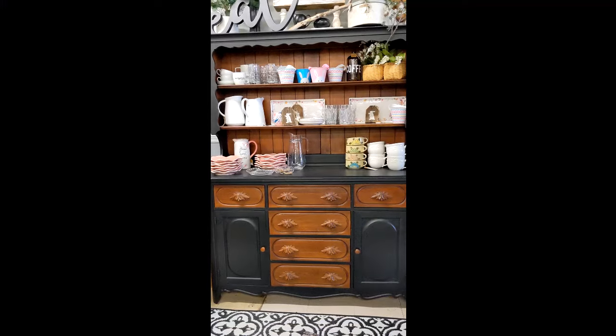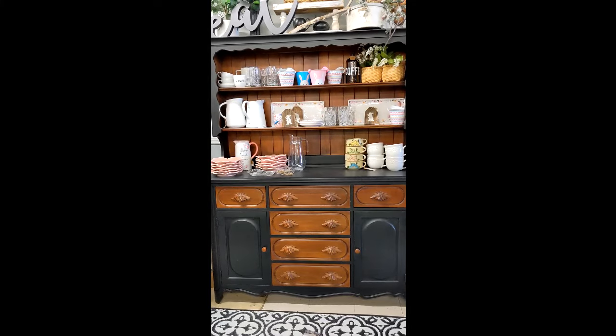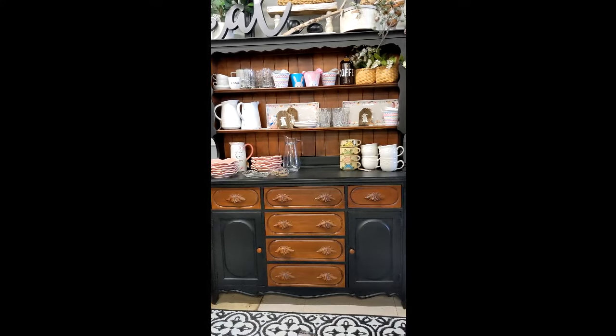That's a really nice hutch. I like how they painted that — they left some of the wood grain and really made a dated piece of furniture look newer. I also paint furniture so that's a great idea for an old hutch.